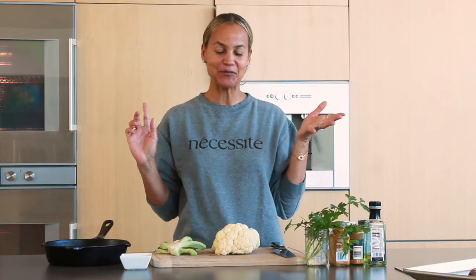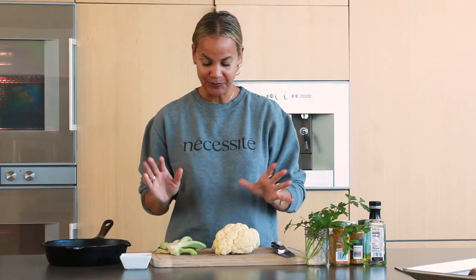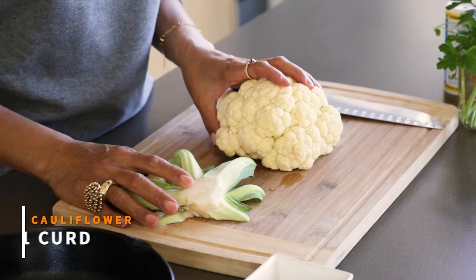With Necessity TV. I'm the modern woman and so are you, and we just don't have time to cook all day, but we have to eat to sustain ourselves and our families. We want to nourish ourselves well. Super duper easy — again, another easy recipe. This one is cauliflower steak.